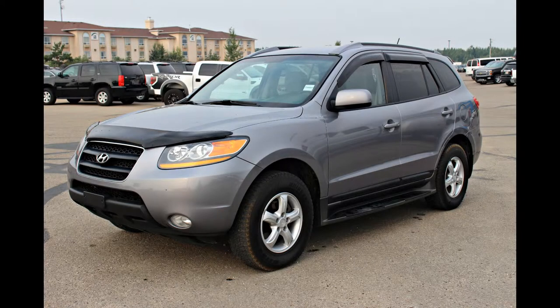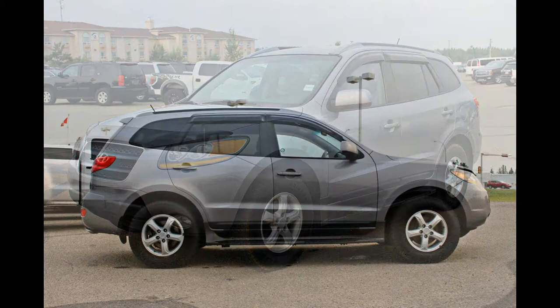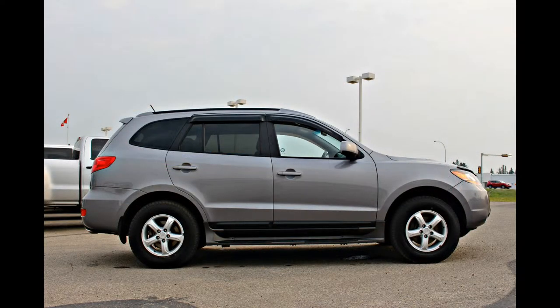This 2008 Hyundai Santa Fe is a value-laden example of a vehicle well-suited for daily life. Whether you have a family or it's just you, this vehicle will suit your needs.